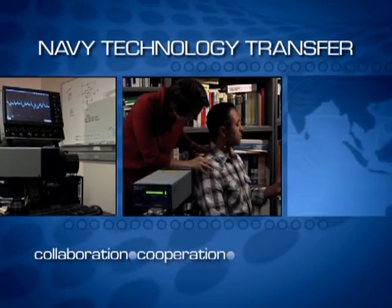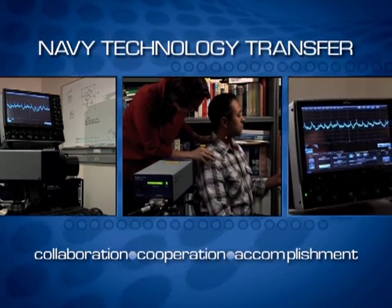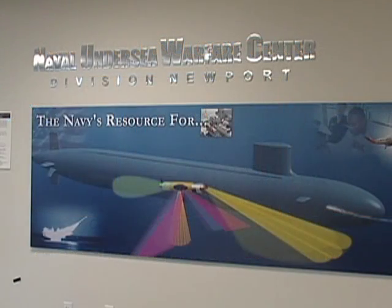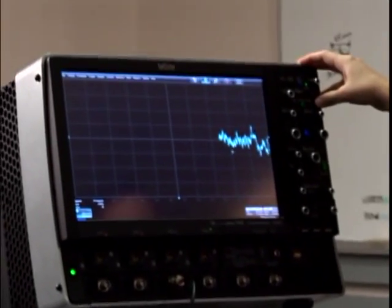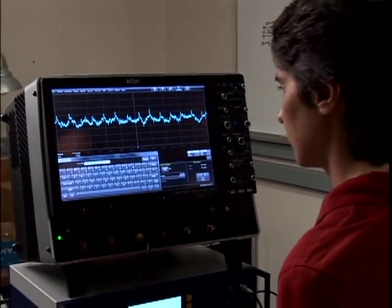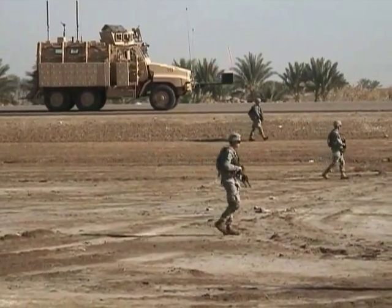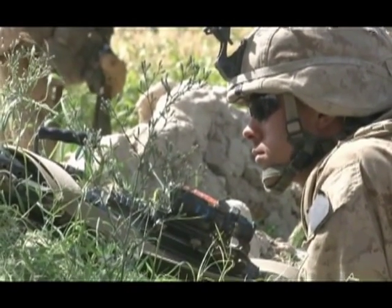A main focus of the Navy Technology Transfer Program is transferring technologies developed by Navy laboratories to the private sector. At the Naval Undersea Warfare Center, work is being done on a remote heartbeat cardiac condition monitor that could help deliver valuable information to battlefield commanders of the future. It is non-invasive, accurate, and can play a key role in delivering much-needed information as commanders remotely assess their troops' physiological state during the heat of conflict.